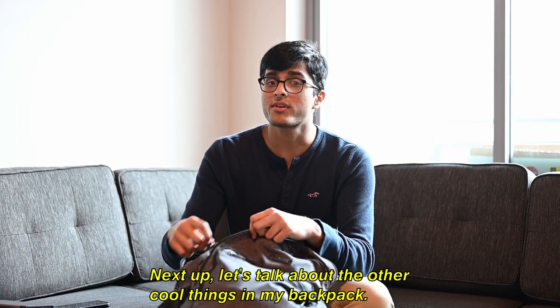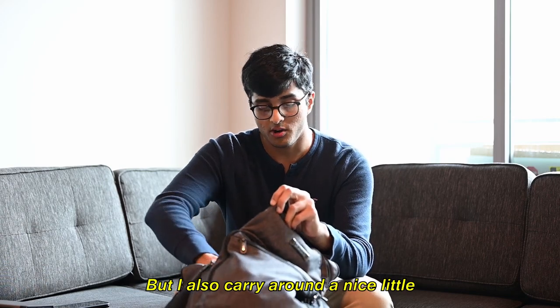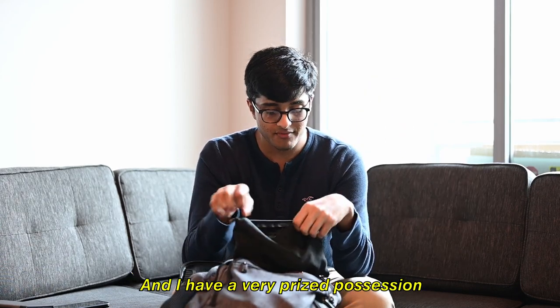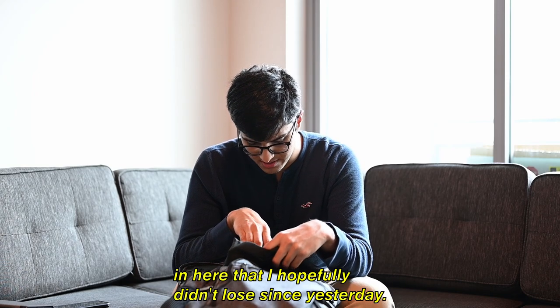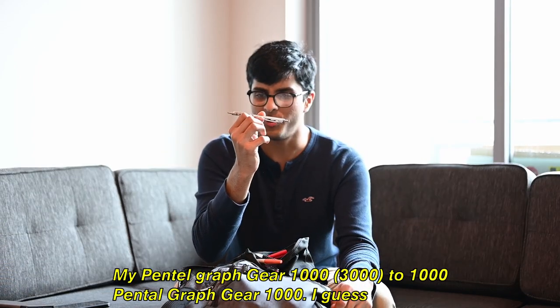Next up, let's talk about the other cool things in my backpack. I'm not going to show you my laptop just yet — that's the big reveal — but I also carry around a nice little pencil pouch like everybody else in college, except the people that use iPads. And I have a very prized possession in here: my Pentel GraphGear 1000.